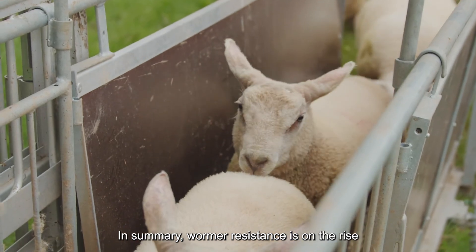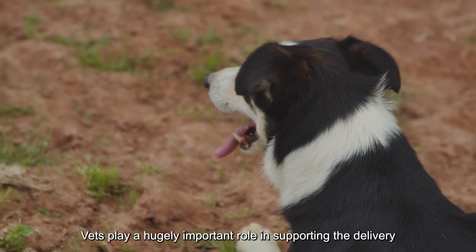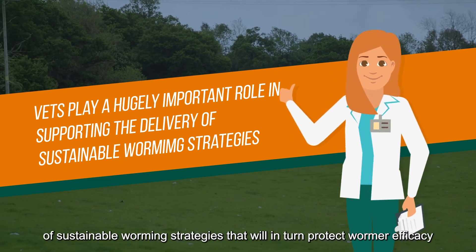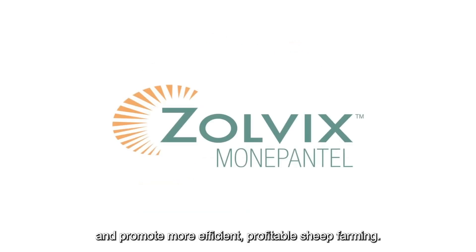In summary, wormer resistance is on the rise and best practice protocols aren't being widely followed. Vets play a hugely important role in supporting the delivery of sustainable worming strategies that will in turn protect wormer efficacy and promote more efficient, profitable sheep farming.